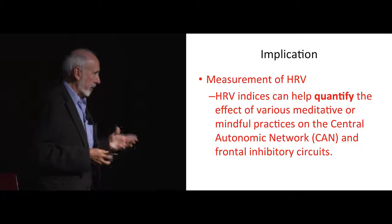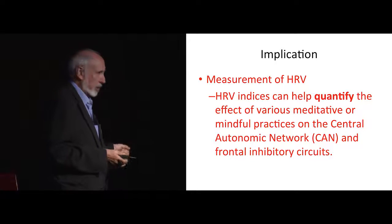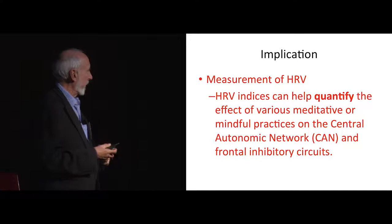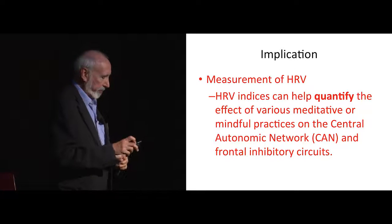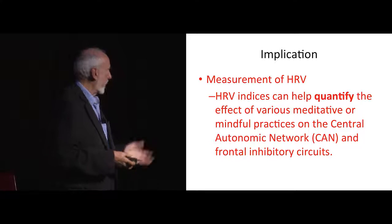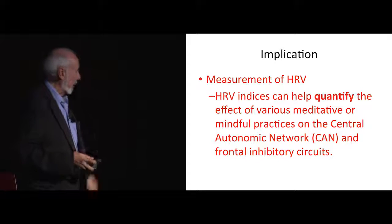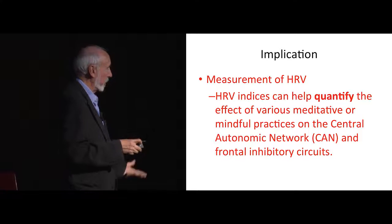Putting those together, you can look at the implications for transformative technology, as this is a powerful measure of a really important part of our physiology — our autonomic nervous system — which can be used to trace different kinds of frontal functions that almost all of us are really interested in. The measurement of heart rate variability has become incredibly powerful and incredibly frequently used.